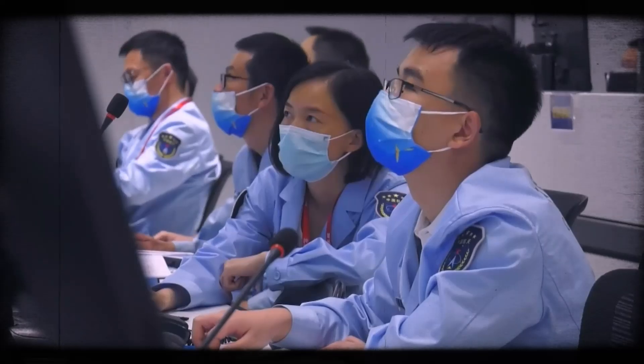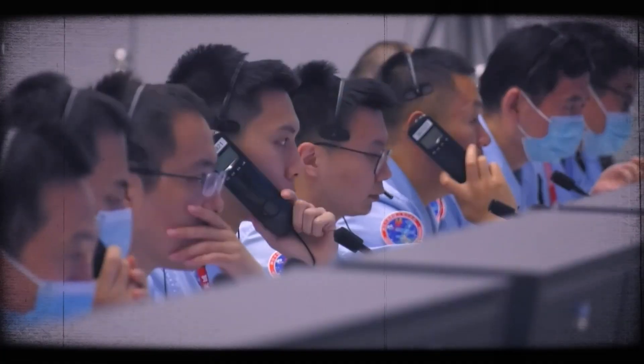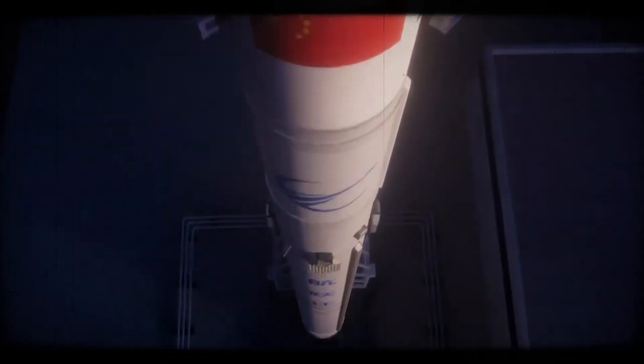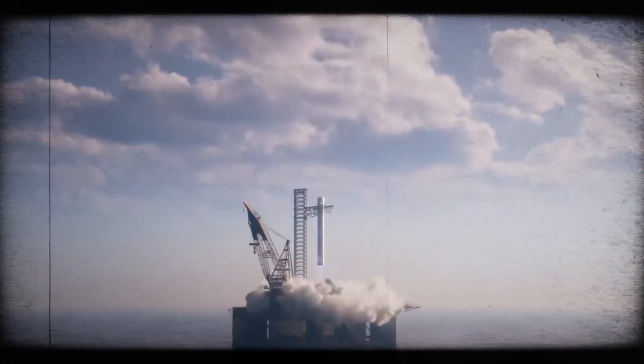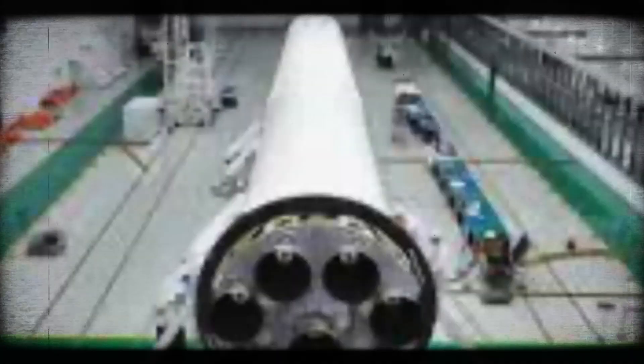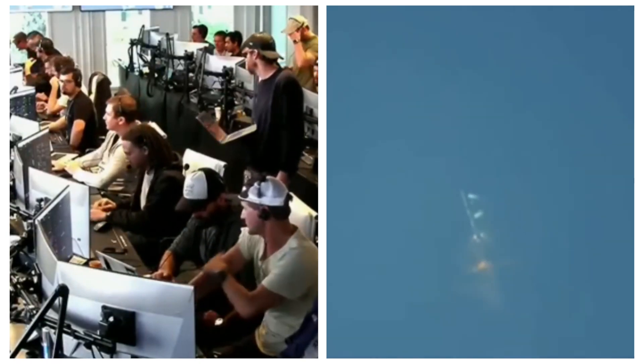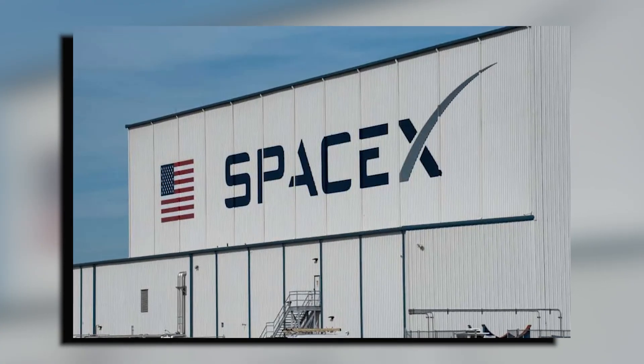Chinese launch company CosmoLeap has raised over 100 million yuan, or 14 million dollars, to develop its reusable rocket and recovery system modeled after SpaceX's technology. What if an entire country decided to copy your groundbreaking invention? That's the reality SpaceX is facing right now. China has unveiled a rocket catch system that's raising eyebrows across the globe.